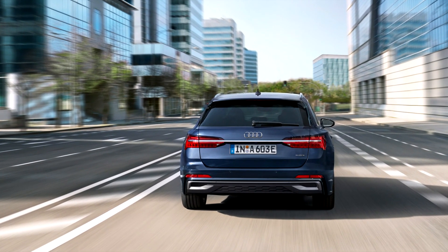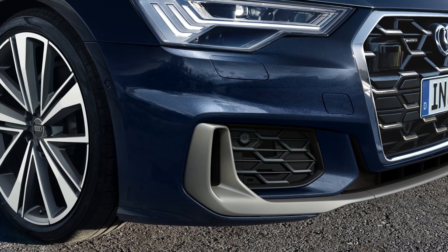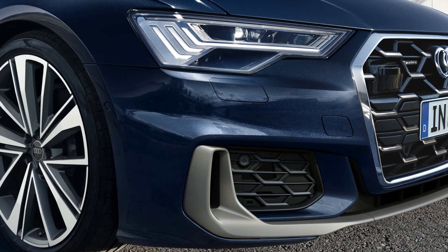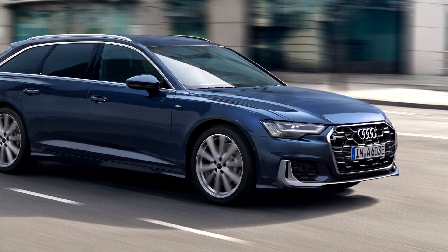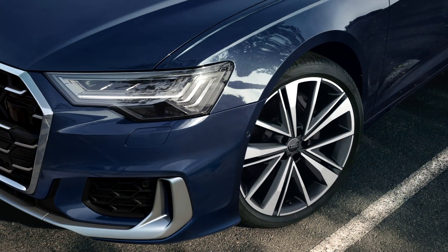Audi revealed the updated A6 model, and here you can see the estate version, the A6 Avant. Customers can now choose between basic, advanced, and S-line packages for the exterior of the A6 Sedan and Avant. Each equipment line is characterized by unique front and rear design elements.